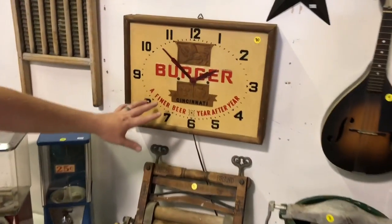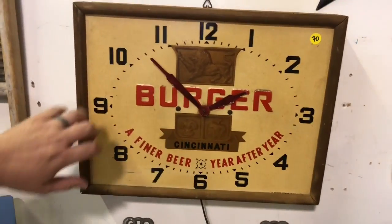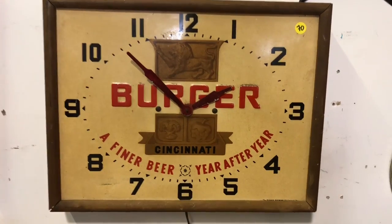Here's an awesome piece of Cincinnati history. This is a circa 1950 Burger Beer clock. It has a tin face. We've tested it, and it keeps time.